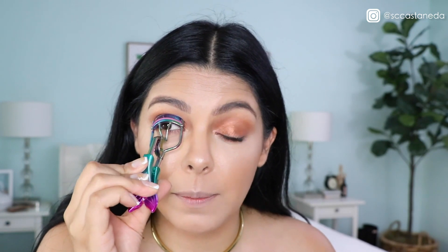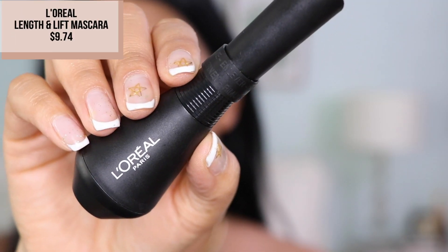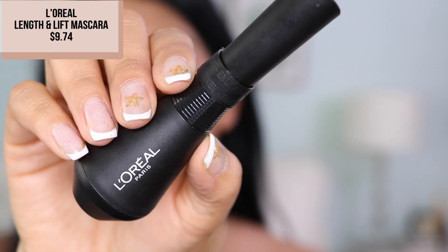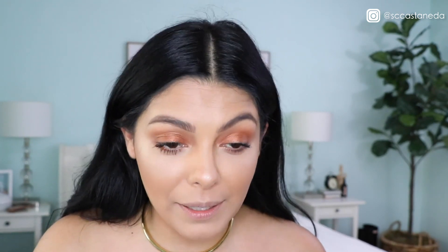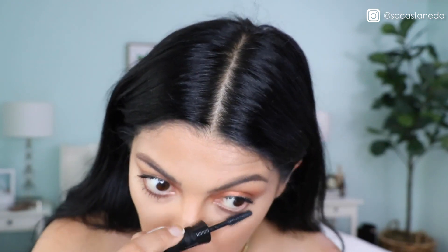I'm going to curl my eyelashes — this curler is from Tarte Cosmetics and I got it in PR. This here is the Unlimited Mascara from L'Oreal Paris — it looks like a little genie bottle. Don't do your mascara on the road. If you do, do it at a red light, or in the parking lot of your job. Please do not apply mascara like a gorilla like me. Learn from my mistakes!